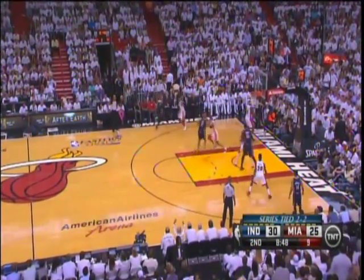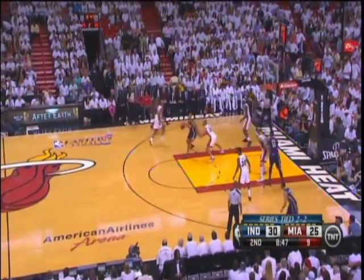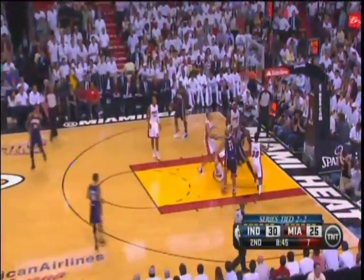Off the double technicals called on Chris Anderson and Tyler Hansgrove.